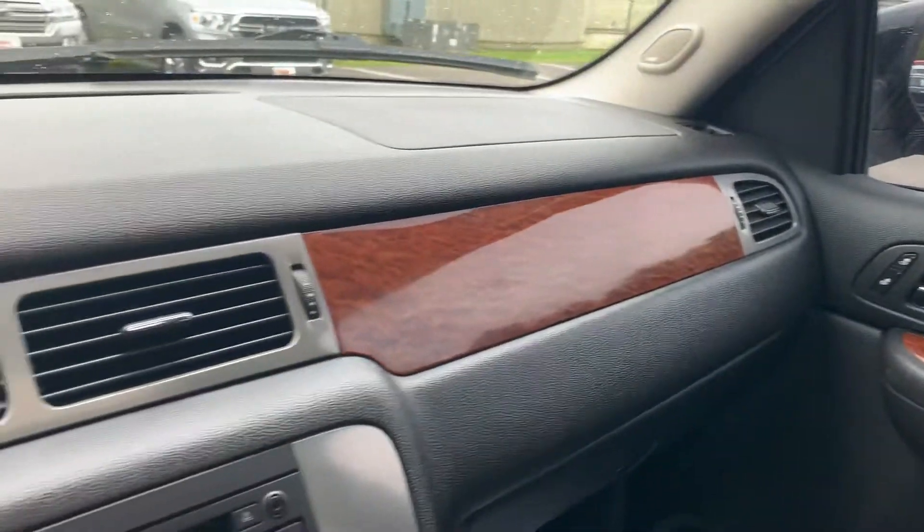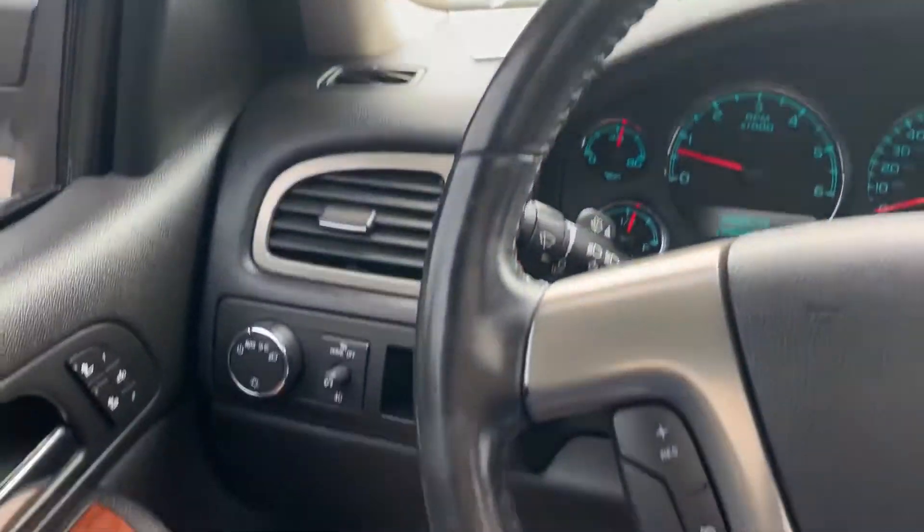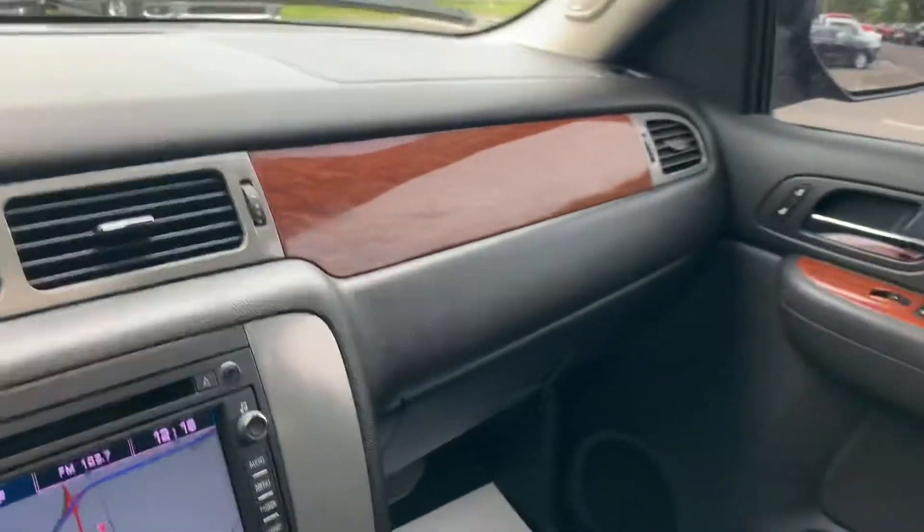Again, this is a 12-year-old vehicle with 175,000 miles on it, but as you can see it is in very, very nice condition and well cared for.